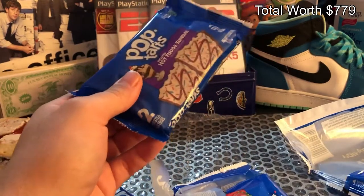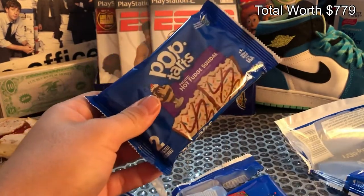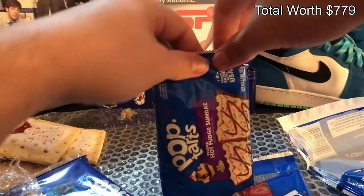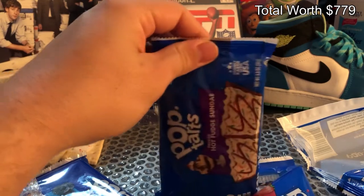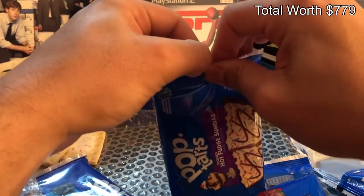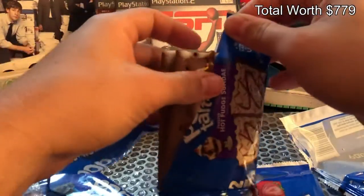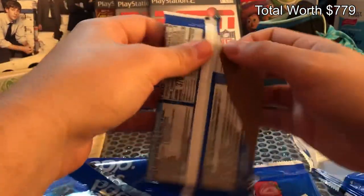It might be, I don't know — I'm not a pop-tart expert, maybe you are. So let's go ahead and open this bad boy up right here, see if we can get a first edition holo pop-tart. Open that bad boy up right there — ooh, baby, I like these right here.